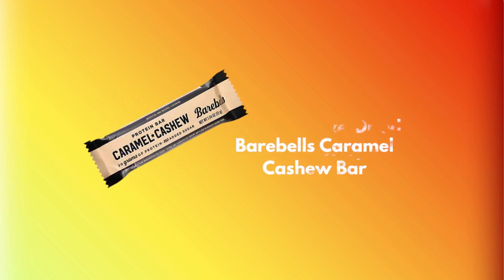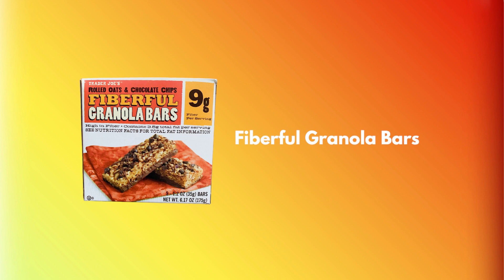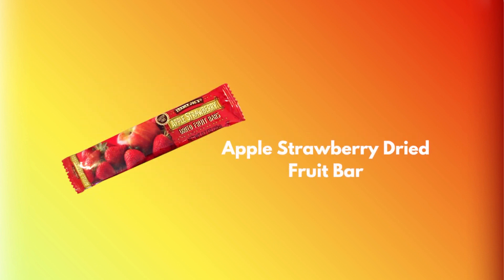Now these are just a few of the great options that Trader Joe's has to offer, and we'll be ranking them on things like taste, how filling they are, protein, and calorie content. Let's get started.